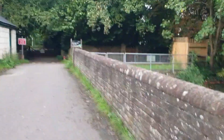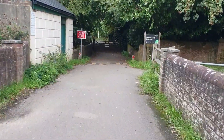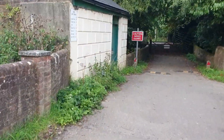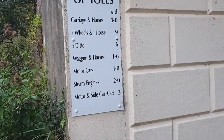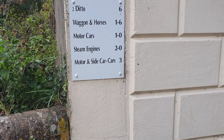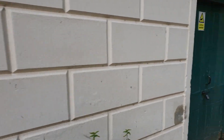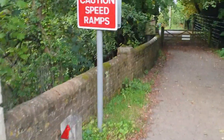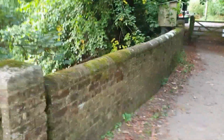Oh yeah, another bridge. Look at that — this was a toll. That's what it would have cost you to get across it. List of tolls: steam engines, motor and side cars — bloody hell, that's old! I know a lot of people come magnet fishing here. I don't know if there's much left in there to fish, but I know they do because I've seen them.